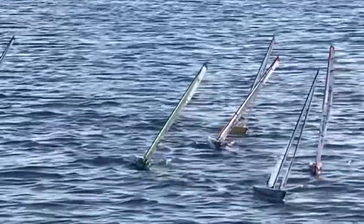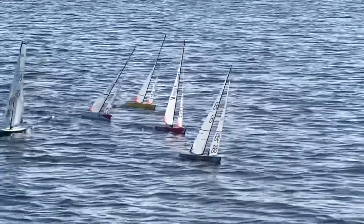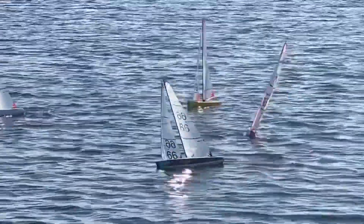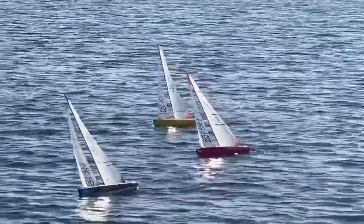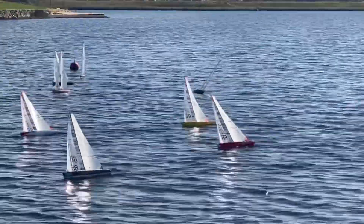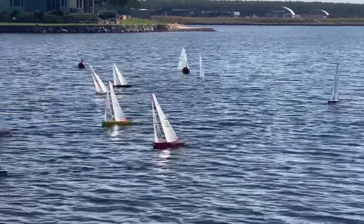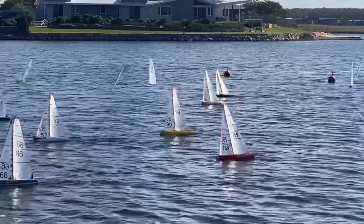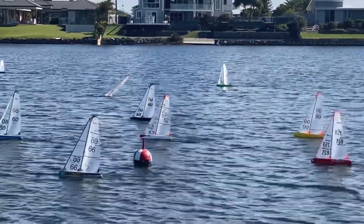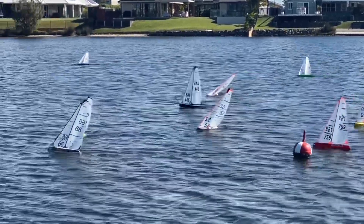For the second time, close sailing as you can see. One mistake can cost you a couple of boat lengths quickly, taking you from first to third or fourth.